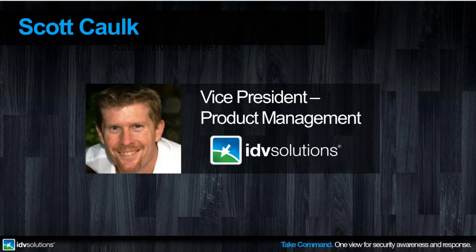I'd like to introduce Scott Calk, Vice President of Product Management at IDV Solutions. He's been at the forefront of Visual Command Center's development. In his role he's the primary messenger to and for the market as it relates to Visual Command Center, and he helps manage the feature set and release the market of IDV Solutions projects.